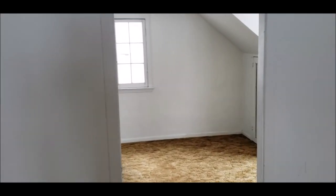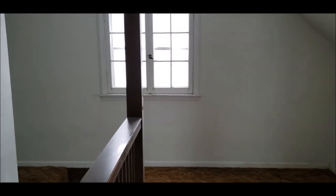Great opportunity to own here in Kettering. Schedule your showing today — this will not last long. Thanks for taking this tour.